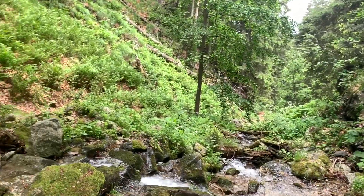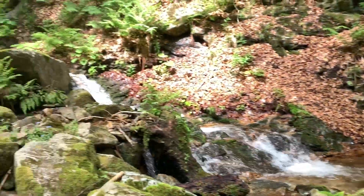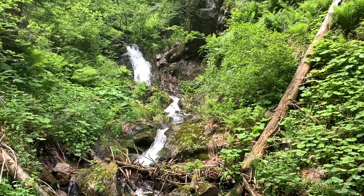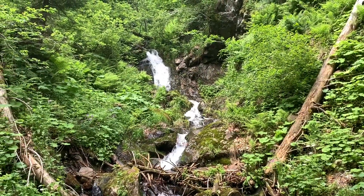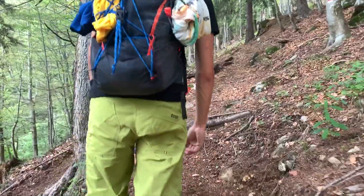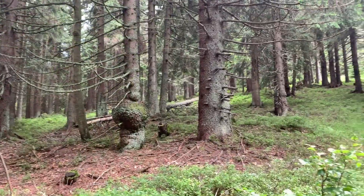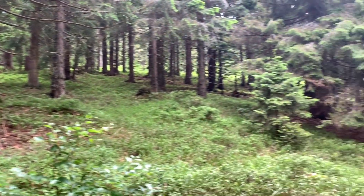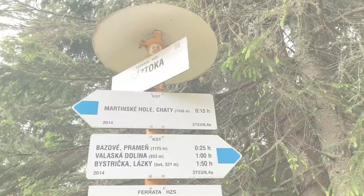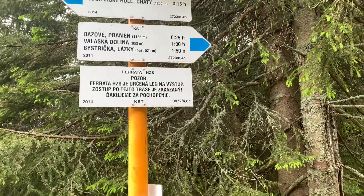Here we got to the end of the via ferrata after about an hour — it was really amazing going through that gorgeous canyon. The other parts got easy again, same as at the beginning. In just a few minutes the path started going steeply up into the hill and through this beautiful pine tree forest.